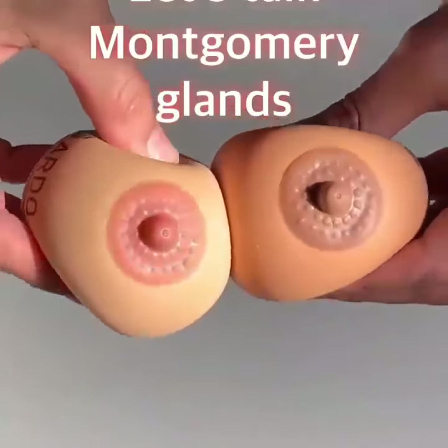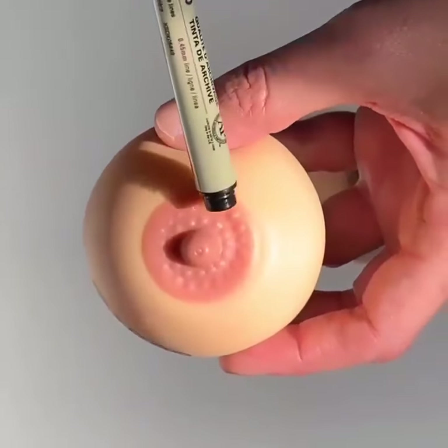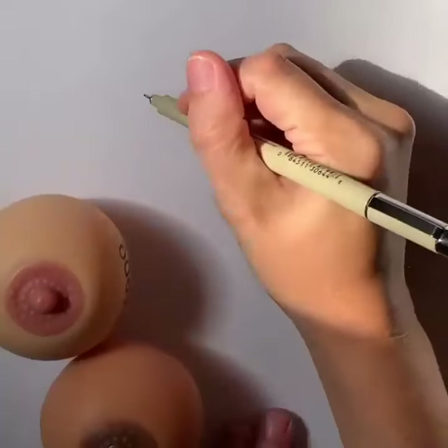I'm a lactation counselor with Ardo. Let's talk Montgomery glands. Those little bumps around your nipples aren't pimples — those little bumps surrounding your nipple on the areola are actually called Montgomery glands.